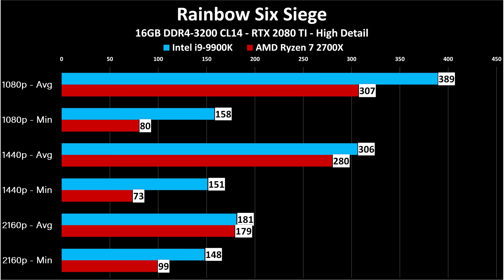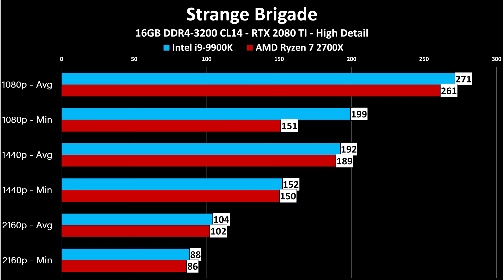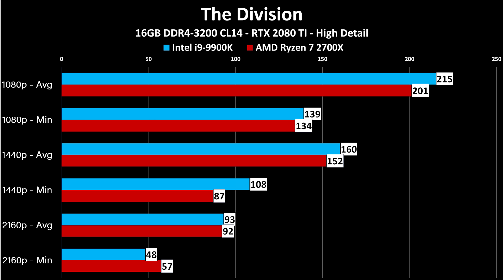Shadow of the Tomb Raider is absolutely gorgeous — same story: frame rate limited by the CPU at lower resolutions, by the GPU at higher. At 1080p there's nearly a 40 fps difference between the two CPUs. Strange Brigade shows the average doesn't care much about the CPU, but the minimum does at 1440p and 1080p — though this game should run fine on pretty much anything. The Division is one of my favorite games from the past two years, and I'm excited for The Division 2 coming Spring 2019.